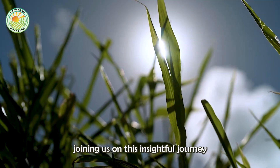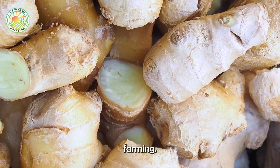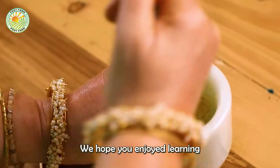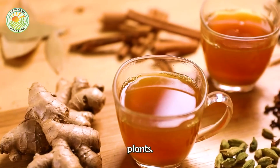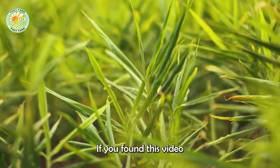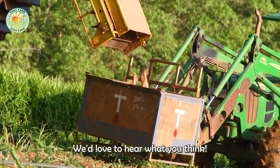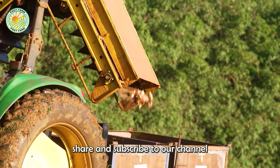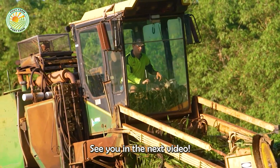Thank you for joining us on this insightful journey into the world of Australian ginger farming. We hope you enjoyed learning about the processes and innovations behind one of nature's most versatile plants. If you found this video interesting, please leave a comment below — we'd love to hear what you think. Don't forget to like, share, and subscribe to our channel for more fascinating stories from the world of farming. See you in the next video!